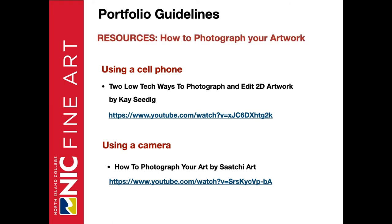Here are two helpful resources on how to photograph your artwork: one using a cell phone and the other using a camera. Links are provided below. You'll find a PDF of this presentation on the NIC Fine Art program page where those links will be hyperlinked.